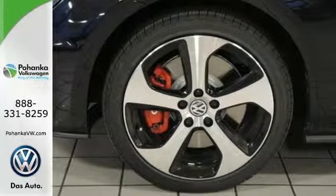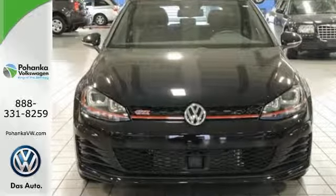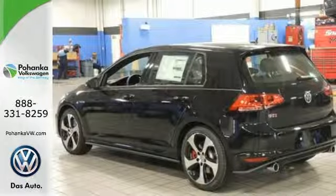You've always got your phone. You always have your car. And now they work together with Carnet with AppConnect. In the case of an emergency, the Intelligent Crash Response System is standing by. It simply does more for you.